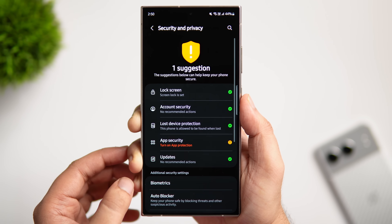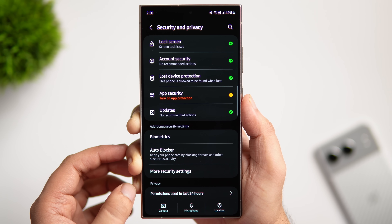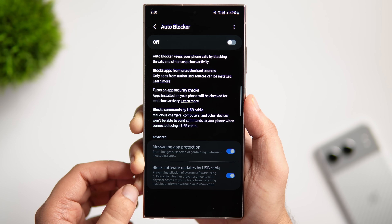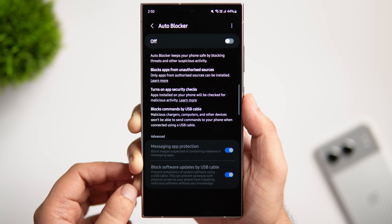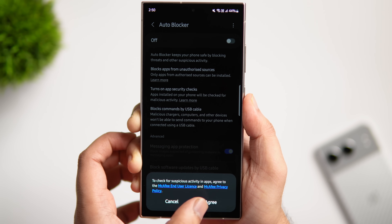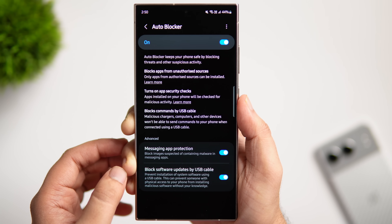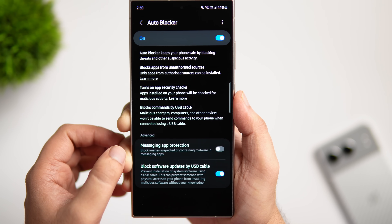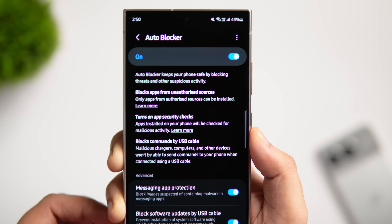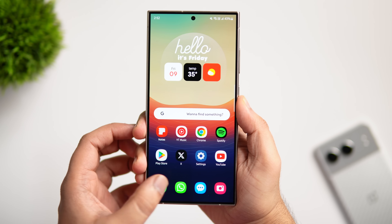As we're discussing security and privacy, there's one more important feature you need to enable — just click on Auto Blocker. Many people have not enabled this on their phones. Not only does it keep your phone safe by blocking threats and suspicious activities, but it also prevents malicious devices from sending commands to your phone when connected via a USB cable. If it's disabled, turn it on right away.